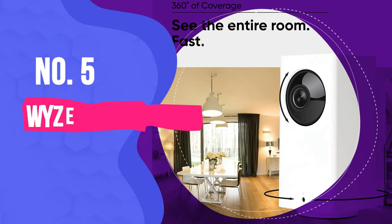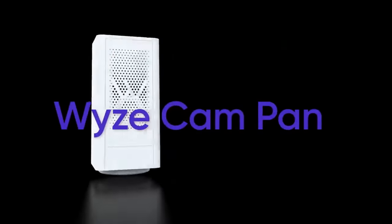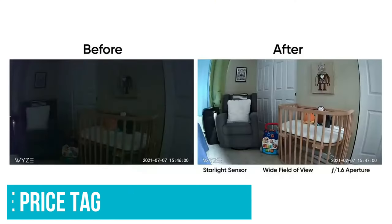Number 5: Wyze Cam Pan V2. Leave it to enterprising parents to find a hack for everything. The Wyze, originally designed as a home surveillance camera, is used by tons of parents as a baby monitor. And with its easy setup, live HD streaming, and incredibly affordable price tag, it's a great choice.